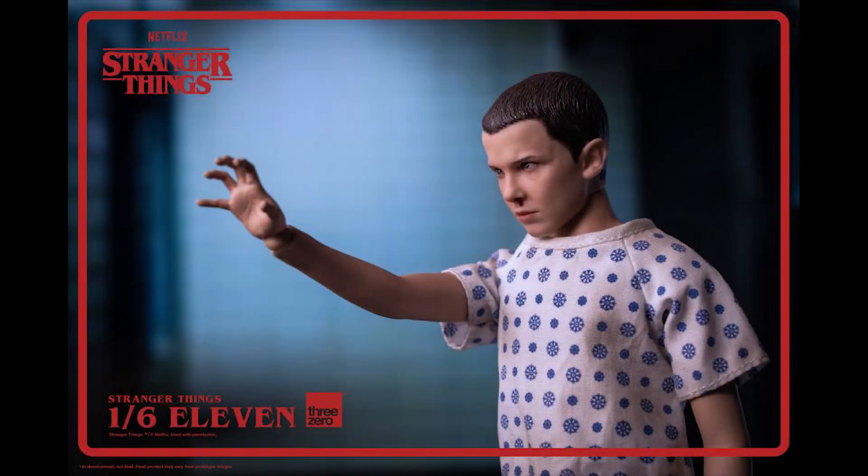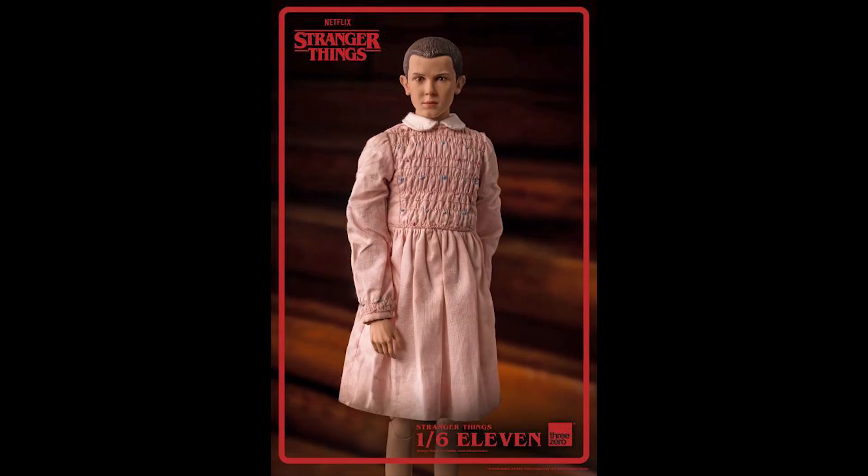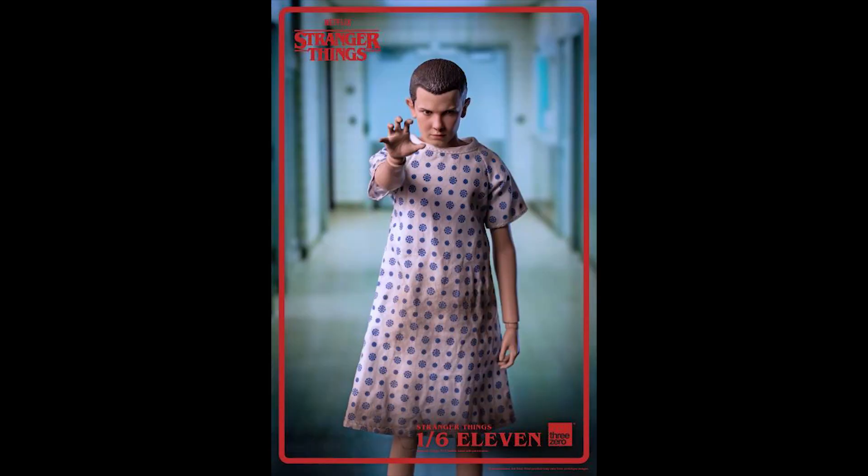What is going on collectors, Optical 20 back for another video preview. Today we're going to take a look at Eleven, or Ellie, from Stranger Things from 3Zero. You can pre-order this figure at BigBadToyStore.com — I'll put the link down below. It's four dollar shipping and you can put it on your pile of loot, so if you change your mind within 90 days you can cancel.